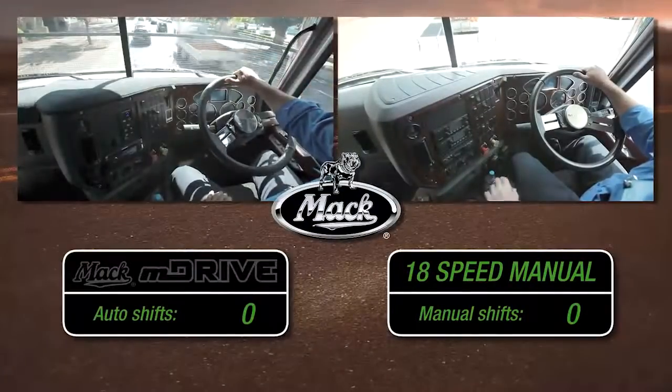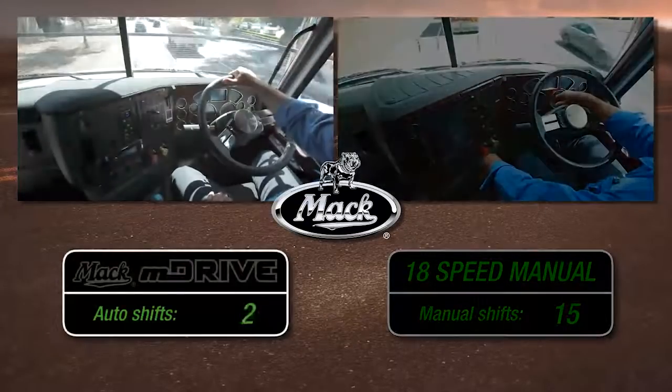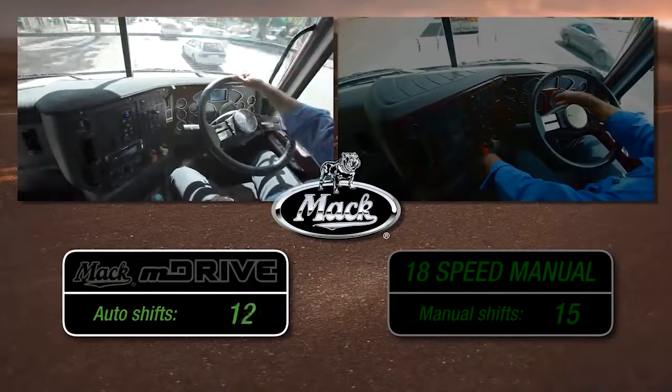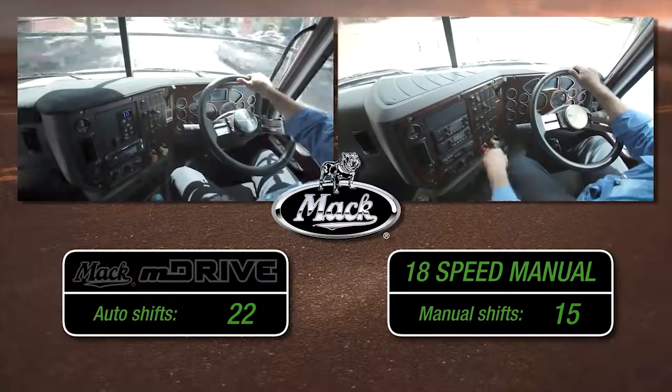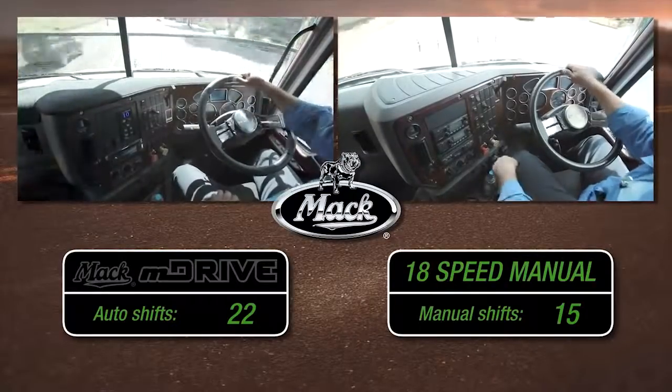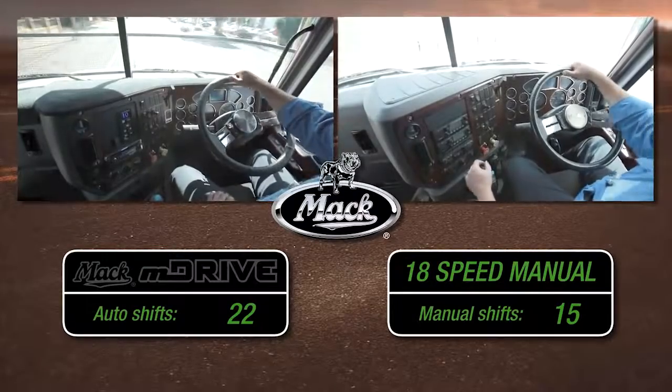On this run through town, our driver made 15 separate shifts with the manual. On the same run, the M Drive made 22 shifts, making the most efficient use of the MP8's impressive 535 horsepower and 1920 foot-pounds of torque — and our driver didn't lift a finger.